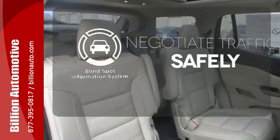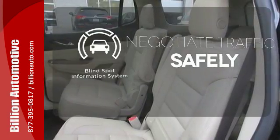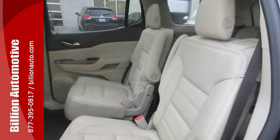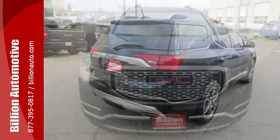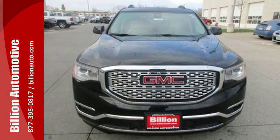Safety comes by being aware of your surroundings, and for that, the blind spot indicator can't be beat. This comfortable Acadia is built with just what your active lifestyle needs to make you more efficient in every way. Come in for a test drive.